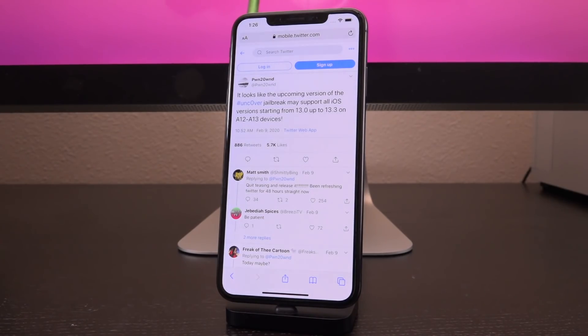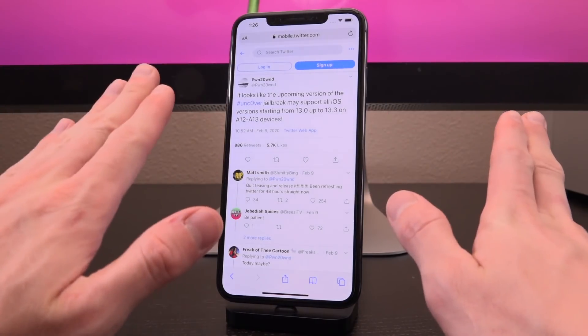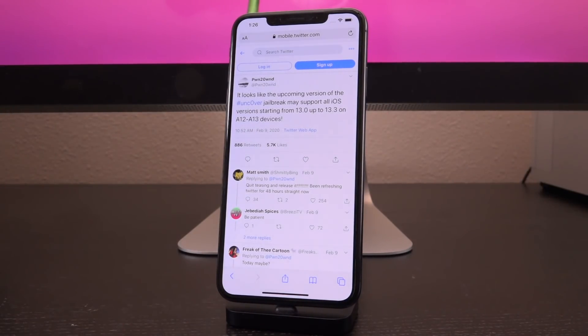There's actually a pretty exciting development. Previously, as I covered in my last video, Pwn himself confirmed the jailbreak would be version-specific to iOS 13.3 at least at launch. It looks like that's all changed — in a tweet from just the other day he said, quote, 'It looks like the upcoming version of the unc0ver jailbreak may support all iOS versions starting from 13.0 up to 13.3 on A12 through A13 devices.' How fantastic is that — absolutely awesome stuff.